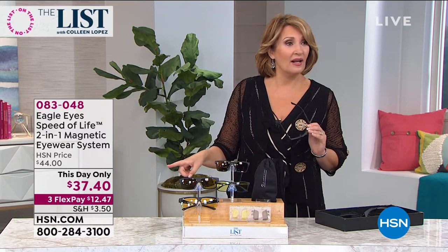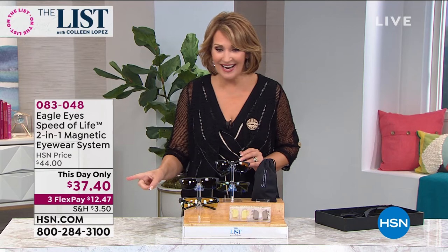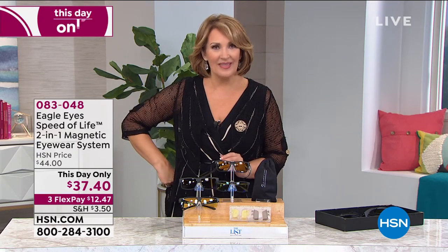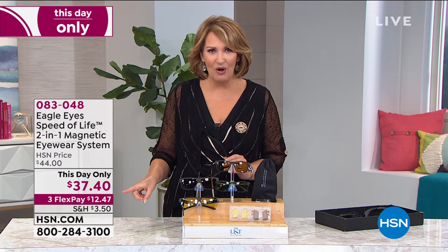We just promo'd that a minute ago for $44. Really? Somebody just made this a this-day-only. Well, that's exciting. So they just marked that down to a this-day-only price of $37.40, three flex pays of $12.47.